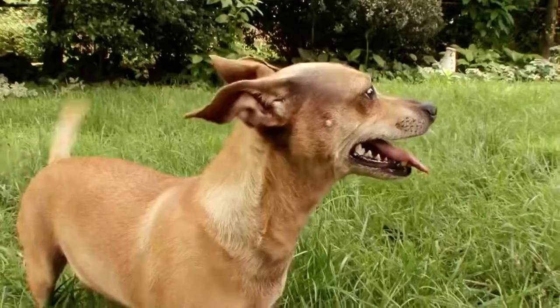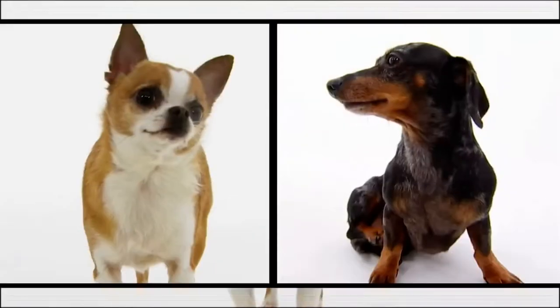It's the itsy-bitsy, teeny-weeny Chihuini — half Chihuahua, half Dachshund, and adorable.